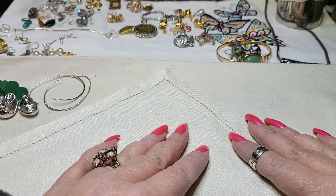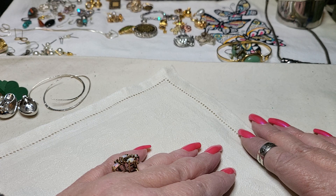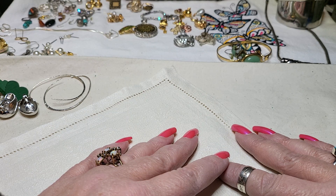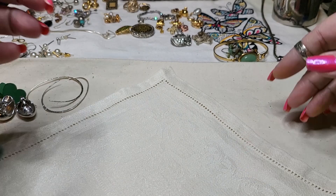Hi everyone, it's Tammy with Wings of Love Treasures. Today we're going to do a video on all the stuff that was left in that other box — all those earrings — and I did match some up from the North Carolina box. Then we're going to look at some sterling I got in the mail, what's in my mailbox, and also a package sent to me from Anna from Romania.